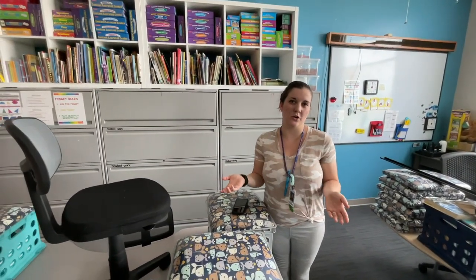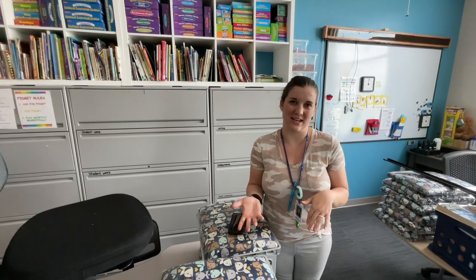Welcome to Quiet Homeroom. Quiet Homeroom is where we do lots of reading and math and lots of games and activities.